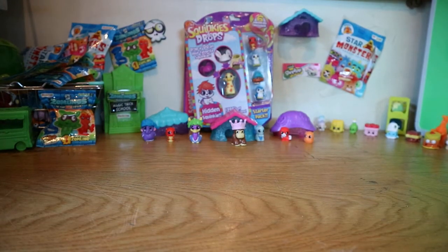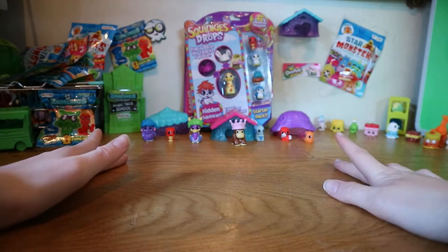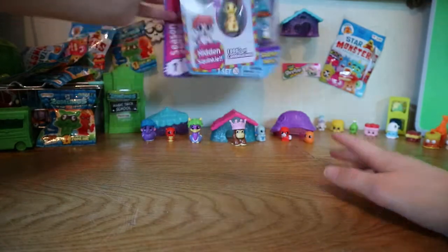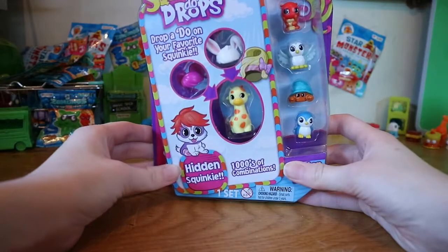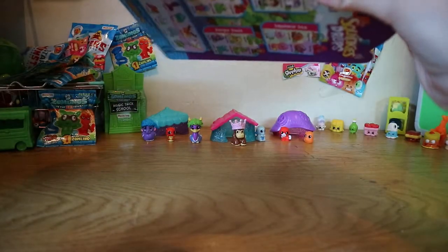Hey guys, this is Waddler's Toy Cabin and today I've got a squinkies video for you. We haven't done squinkies for ages because they're really hard to find, but today I managed to find this 6-pack of squinkies and I chose it especially because of the penguin, so let's go ahead and try and open this.